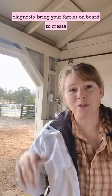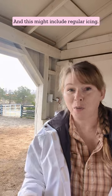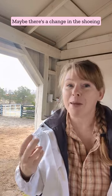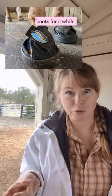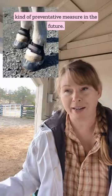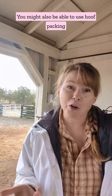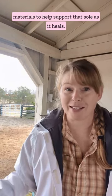Once you and your vet have a diagnosis, bring your farrier on board to create a treatment plan for your horse. This might include regular icing, anti-inflammatory medications, a change in the shoeing or a different type of shoe, or maybe your horse wears special soft boots for a while. You might also use protective boots as an ongoing preventative measure, or use hoof packing materials to help support that sole as it heals.